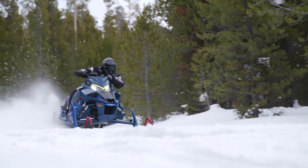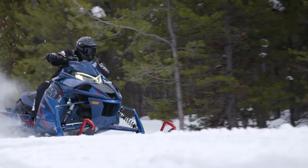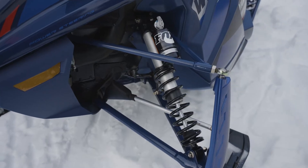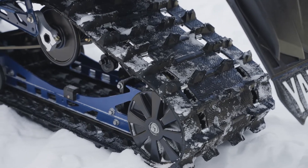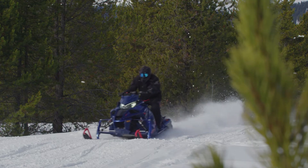Limited edition upgrades include Fox 1.5-inch Zero QS3 front suspension, accompanied by a 2-inch QS3 rear, to ensure that the LTX LE navigates even the roughest of trails easily.